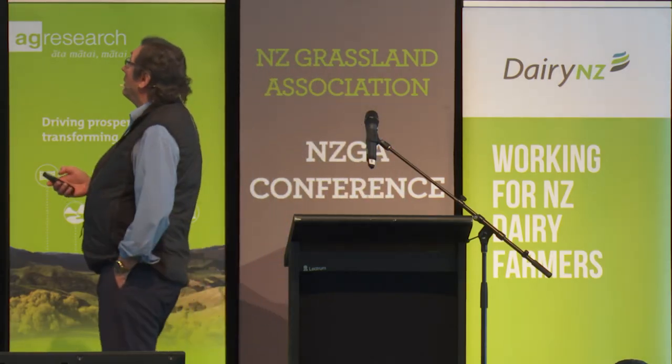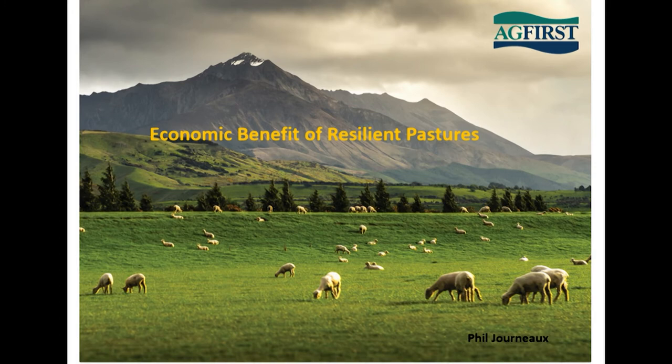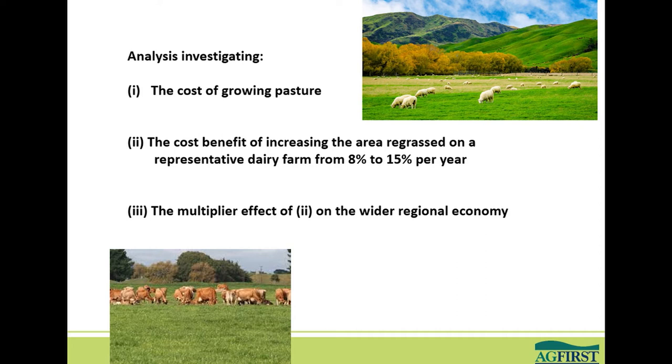Kia ora tatou. What I wanted to talk to you today was around the economic benefits of resilient pasture, and that really covered an analysis across three key areas.